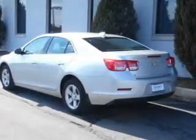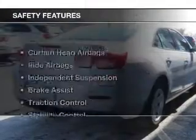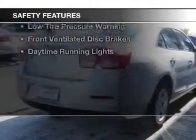Additional features include steering wheel controls, premium rims, a tilt and telescopic steering wheel, an alarm system, and power seats.